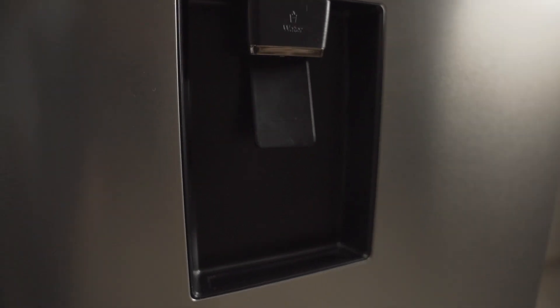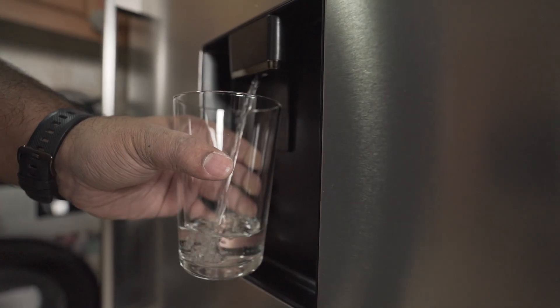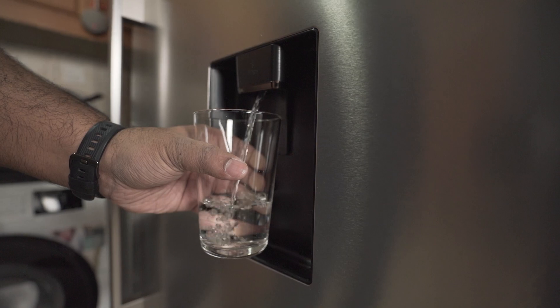Finally, it comes with a sleek water dispenser on the flat door of the refrigerator. Fill up the tank at the back and enjoy a glass of perfectly chilled water at your convenience.